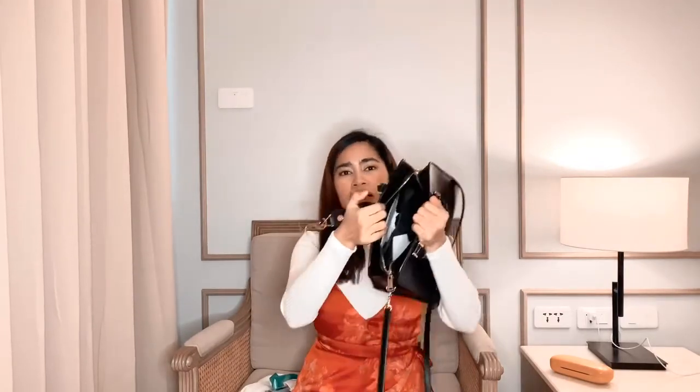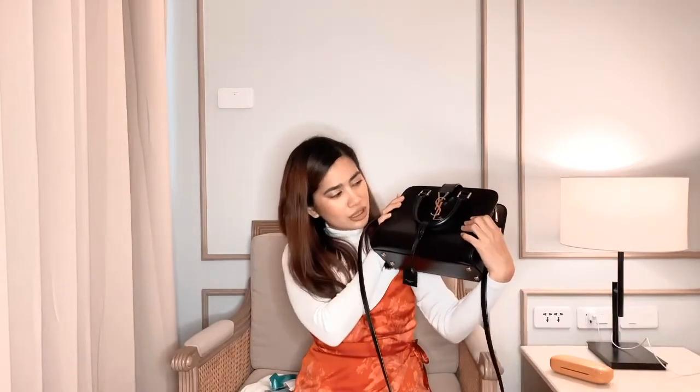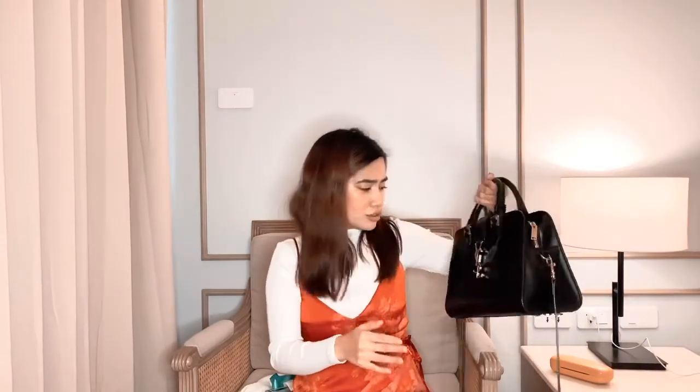Yun lang yung laman ng bag ko — tapos puro mga receipt na basura. So that's all na nasa loob ng YSL bag ko. Pag umaalis ako ng house — nasa staycation kasi kami ngayon — ito yung ginagamit ko. Pero pag lumalabas na ako, hindi to actually yung work bag ko kasi it's too small — parang kuwanti lang yung malalagay mo compared sa isa kong bag na work bag ko. Thank you for watching — if you like this video, hope you can like and subscribe. That's it, see you on my next vlog.